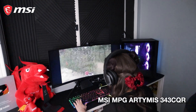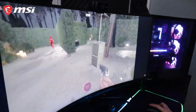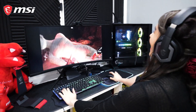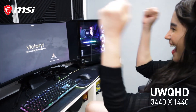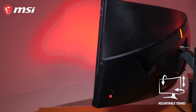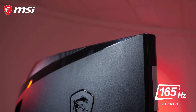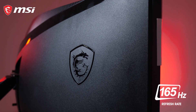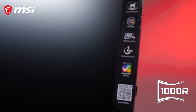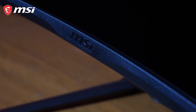For our monitor, we have MPG Artymis 340 CQR. It adopts the new 1000R curved surface technology creating the perfect curve that is closer to the viewing angle of the human eye, which reduces eye fatigue caused by long-term use. It also enhances the sense of coverage and immersion, perfect for a higher level of gaming experience. This monitor is also equipped with HDR technology that produces images with more details and a wider range of colors that are truly realistic compared to other monitors. The design is also frameless due to its narrow bezel.